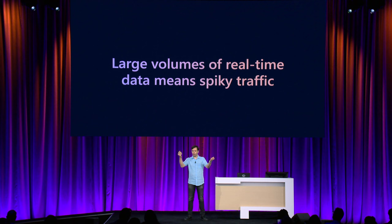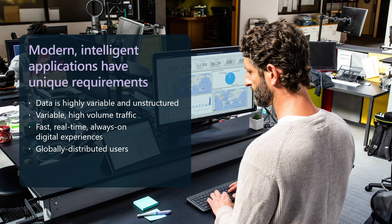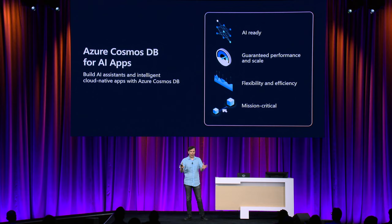If you have a large volume of real-time data, that means spiky traffic. You don't have the luxury to buffer or delay. That means the database needs to be always ready to scale with traffic instantly, without delays, to serve the customer at the moment the data is needed. Data is variable, comes in high volume and variable traffic, with no delays. The app needs data in real-time, and data experiences are served to users wherever they are — often globally distributed.